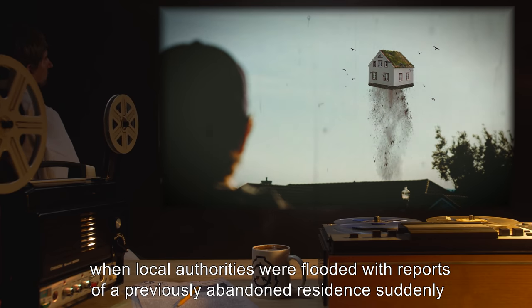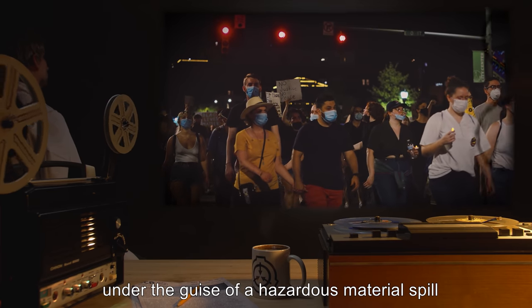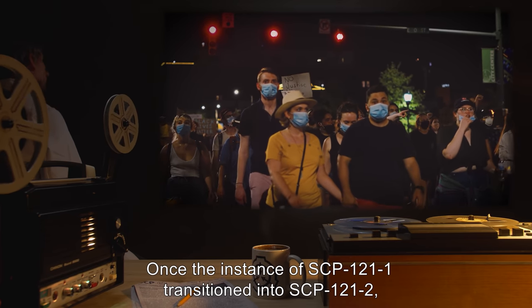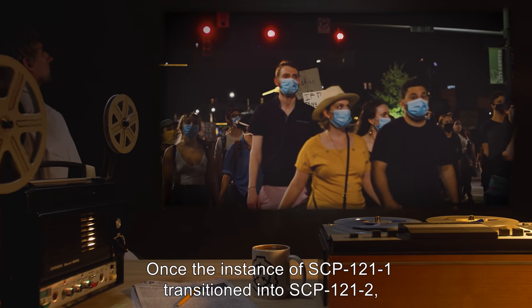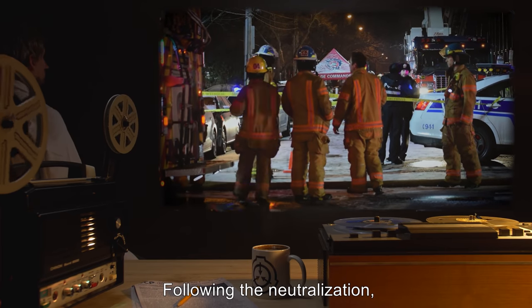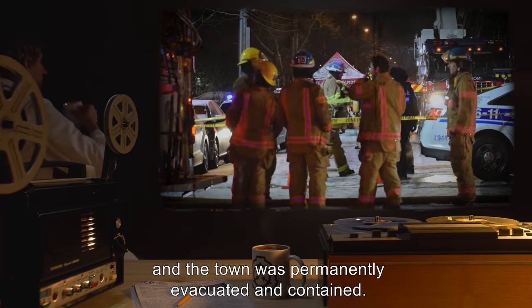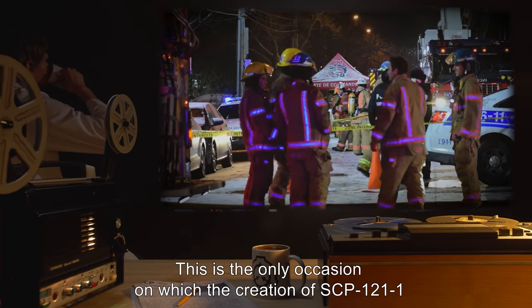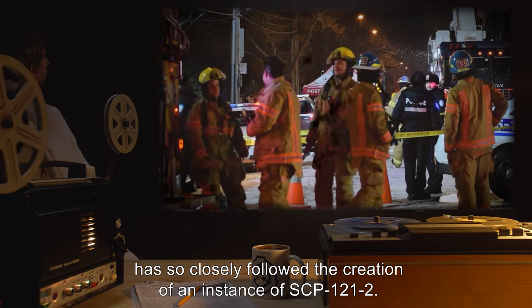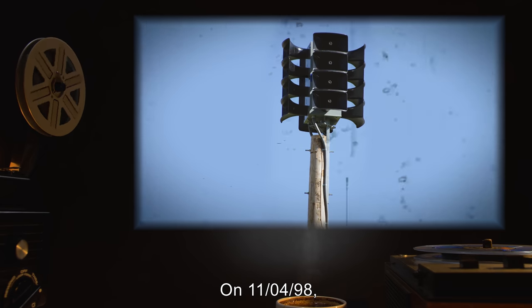SCP-121 came to the attention of the Foundation when local authorities were flooded with reports of a previously abandoned residence suddenly flying in the sky. The town was evacuated under the guise of a hazardous material spill, and the residence was observed. Once the instance of SCP-121-1 transitioned into SCP-121-2, it was quickly neutralized. Following the neutralization, another instance of SCP-121-1 developed and the town was permanently evacuated and contained. This is the only occasion on which the creation of SCP-121-1 has so closely followed the creation of an instance of SCP-121-2.